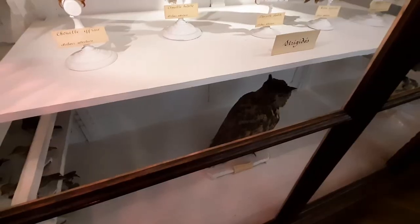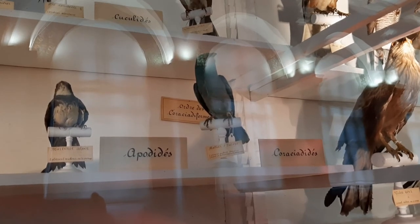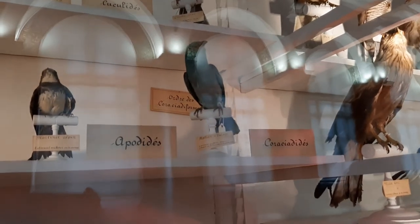There is actually a very nice blue specimen here, but the camera effect can't even show you the kind of blue it is. In reality it is very nice and very blue.